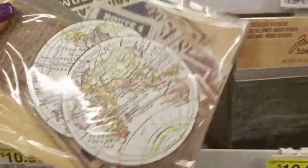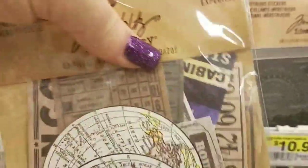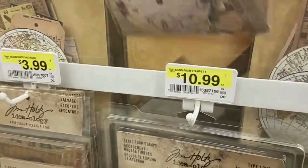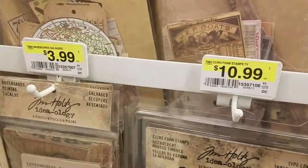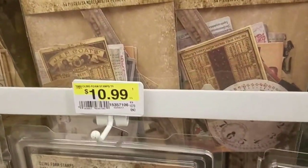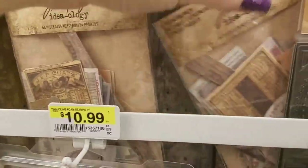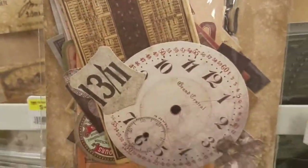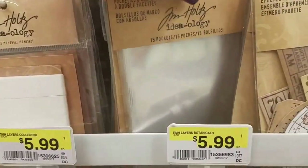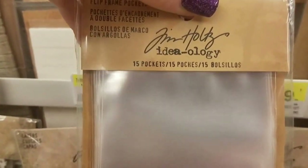We're getting into a lot of Ideology ephemera items here. This one is new as well — 54 pieces. The last one was 63 pieces. This is a repeat — someone accidentally moved it. This is new: the Thrift Shop ephemera package, a total of 54 pieces for $4.99. Again, this stuff is on sale this week. Flip frame pockets — good grief.